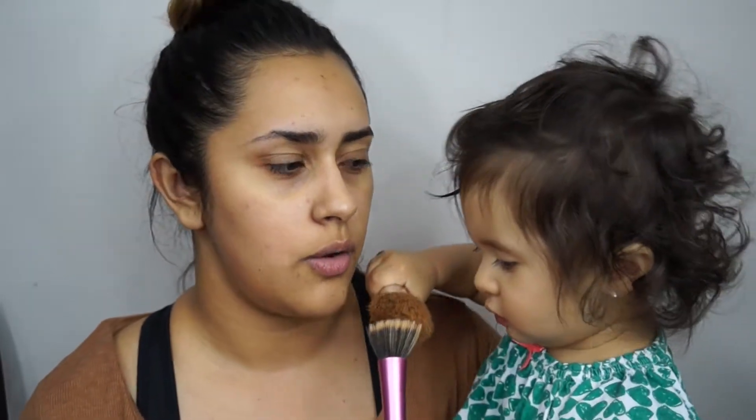Hi everyone, welcome back to my channel. Today we have a fun video. Normally every time I do my makeup, Gracie's always like doing that. So I thought, why not just give her some makeup stuff and let her put makeup on me.